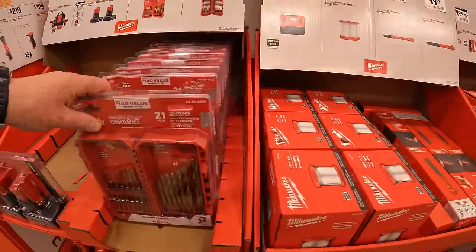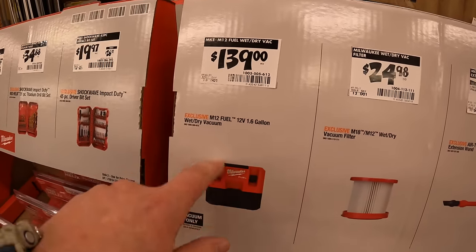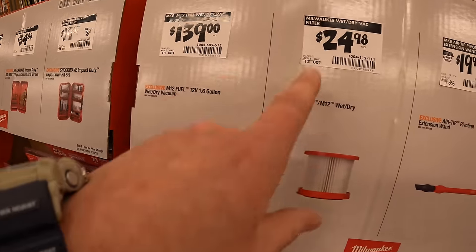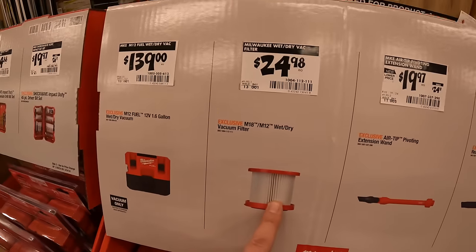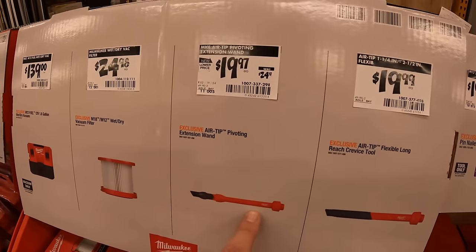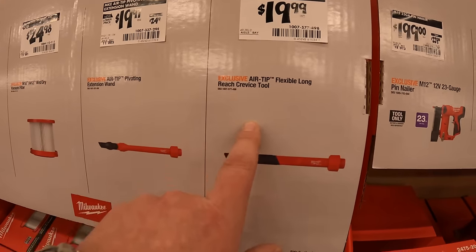$139 for their 1.6-wet-gallon 12-volt wet/dry vac — I actually have this, it's a fantastic vacuum. $24.98 for the wet/dry vac filter; $19.97 for the pivoting extension wand; $19.99 for the flexible long-reach crevice tool.